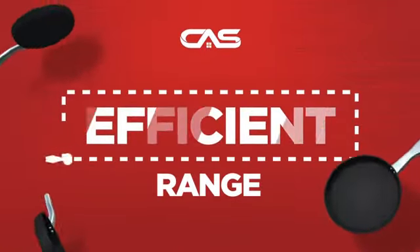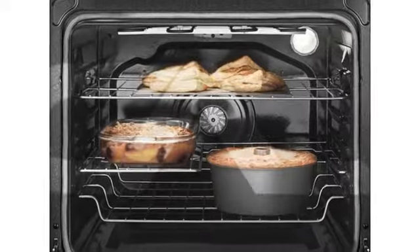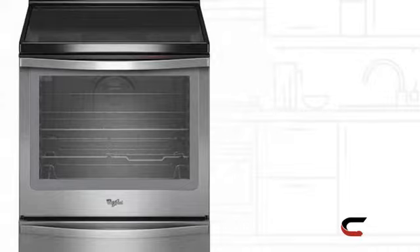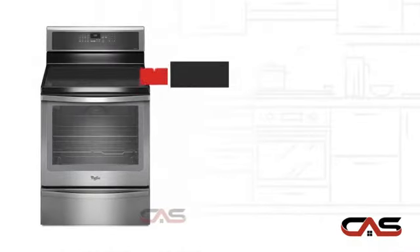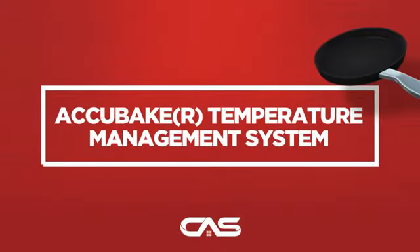Need an efficient range? Try this range model from Whirlpool. It offers many features: spacious 30-inch design, self-cleaning, convection circulation, and five burners, and much more.